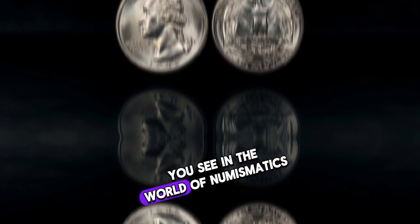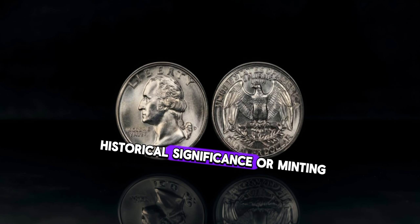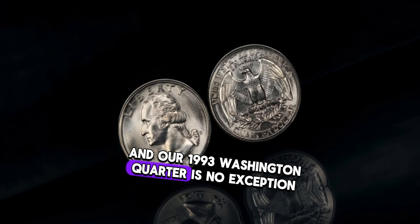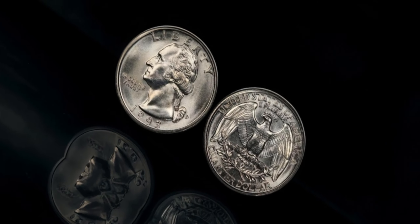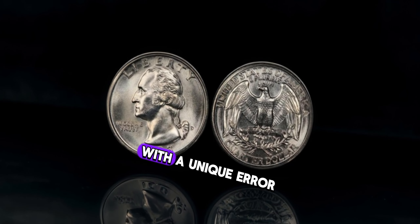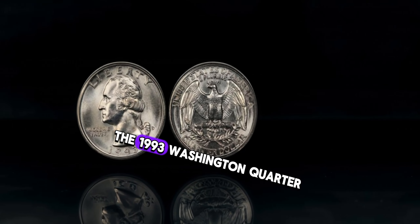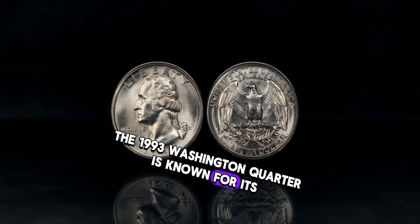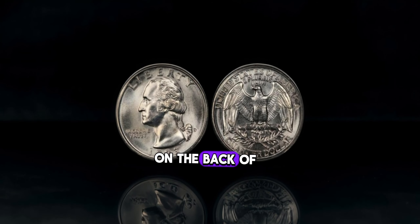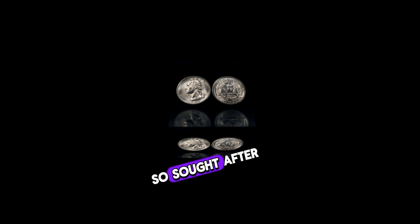In the world of numismatics, certain coins hold a special place due to their rarity, historical significance, or minting errors — and the 1993 Washington quarter is no exception. Upon closer inspection, experts have discovered that a limited number of these quarters were struck with a unique error that makes them incredibly valuable to collectors. The 1993 Washington quarter is known for its double-die reverse, a minting error that resulted in a slightly doubled image on the back of the coin.